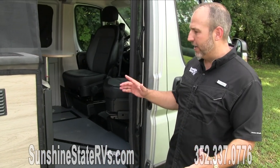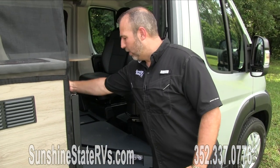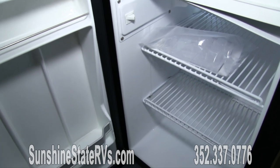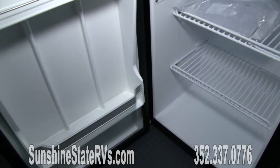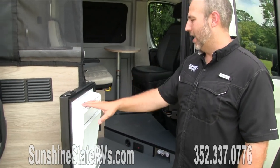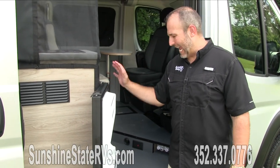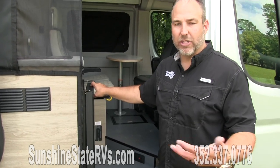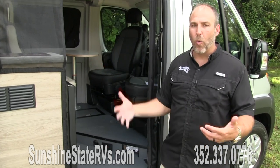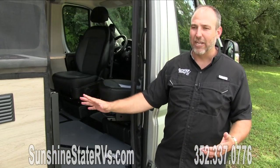Nice big door here. What's cool is this fridge — the location of the fridge means you can access it from outside. So if you need to grab a drink, grab an egg, access the freezer, everything is right here. And if you're inside the coach, it's easily utilized from inside as well. I really like the location.